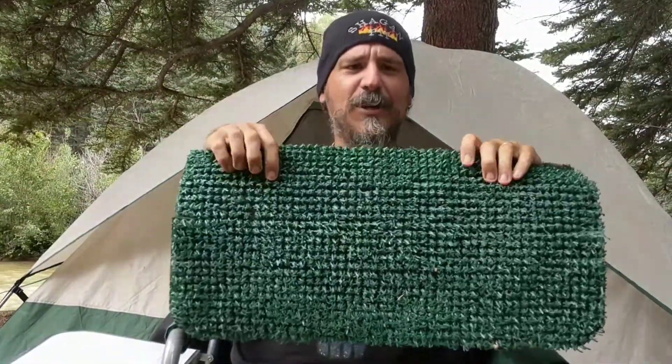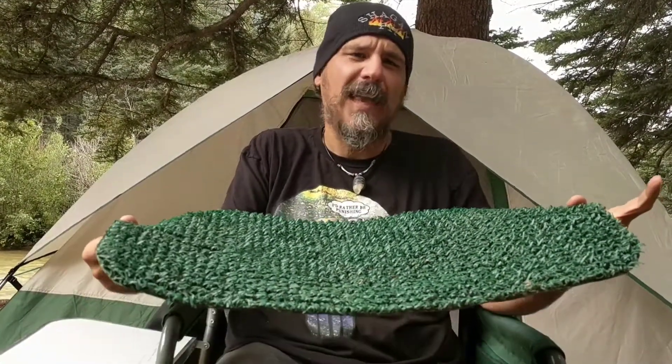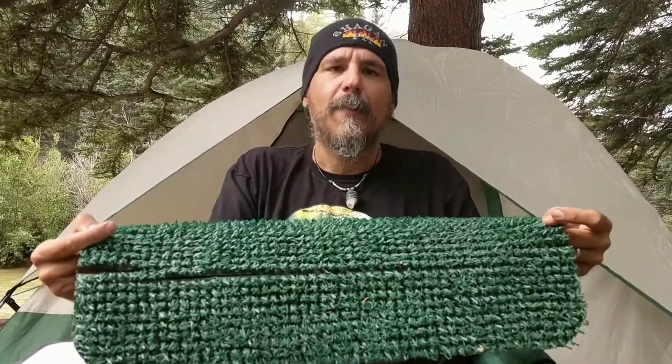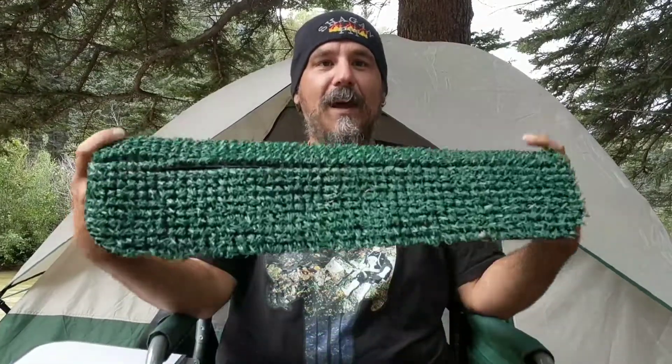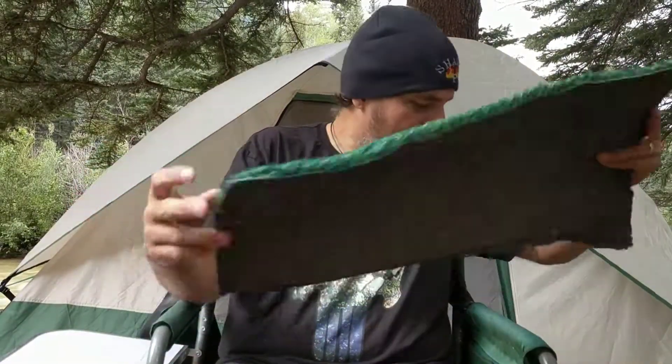Lastly, we found this astroturf-like doormat at a campground in Nevada, about 80 miles outside of Las Vegas — someone had left it sitting in front of their barbecue area. It maybe looked like garbage, but it's been helpful for rubbing your feet off before going into the tent or the car. And just this morning I found two giant orange Home Depot buckets. We already travel with three buckets, so I'm not sure I need five. That's always the challenge — every time we find these random things, we're like, 'This is great!' and then, 'Where am I going to put this?' You have to play a lot of Tetris trying to fit things into your vehicle.